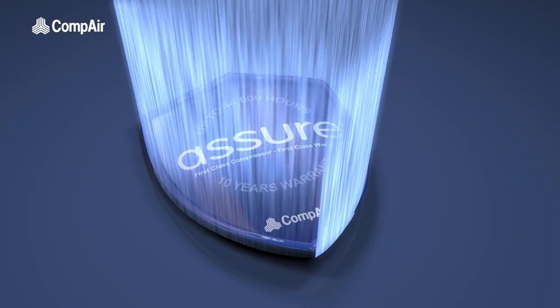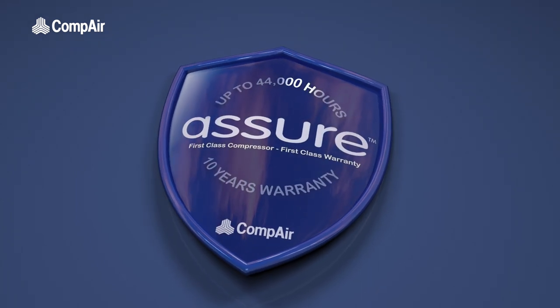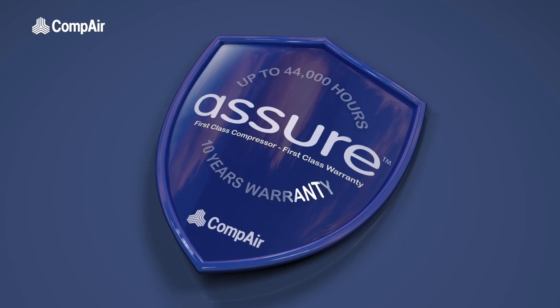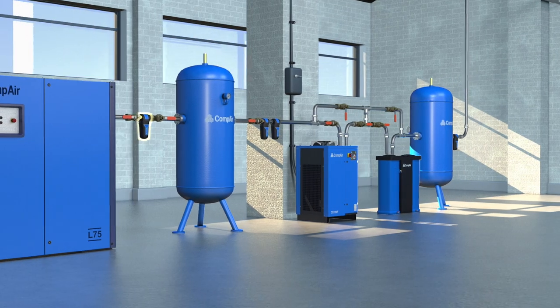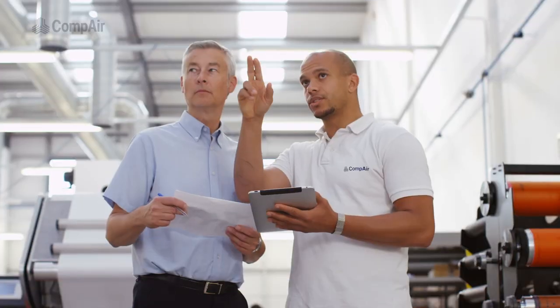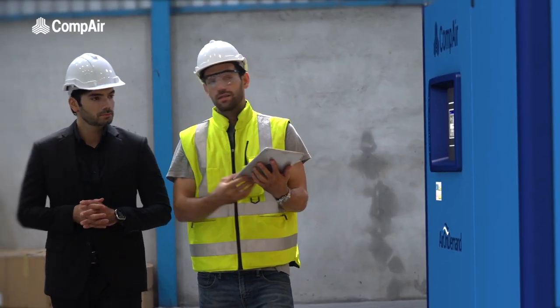The L55-75 range is covered by Compaire's six-year, 44,000-hour warranty, and this is extended to 10 years for the air-end. Compaire also supplies an extensive range of downstream equipment, from filters to dryers, which means we can design and install a complete start-to-finish system that's right for you.